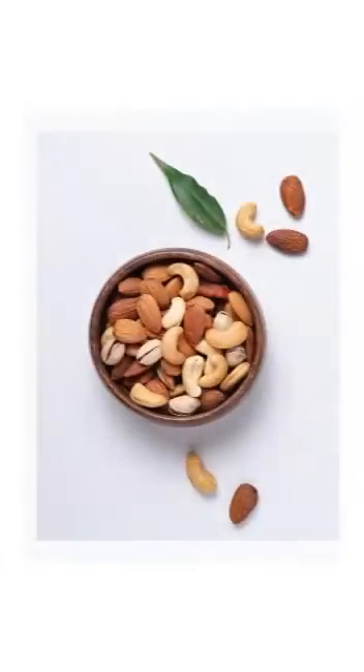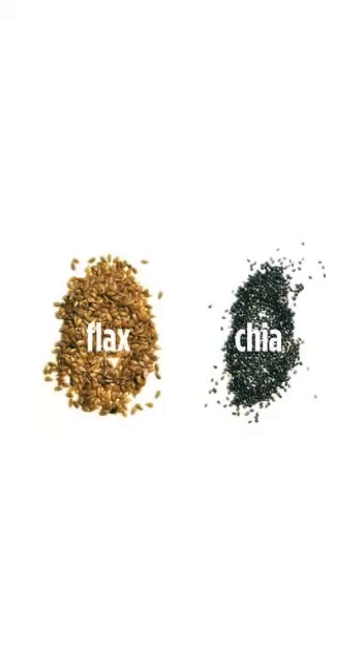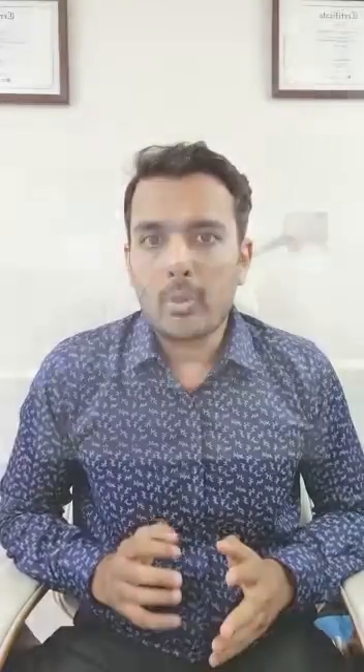Nuts like groundnuts, almonds, cashew nuts and walnuts are a good source of protein. Seeds like flaxseeds and chia seeds are a great source of omega-3 fatty acids. Yogurt contains a lot of calcium and probiotics.